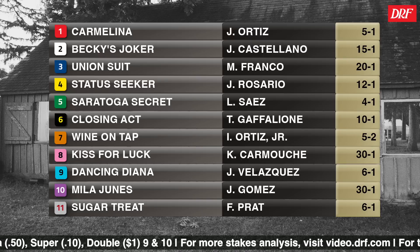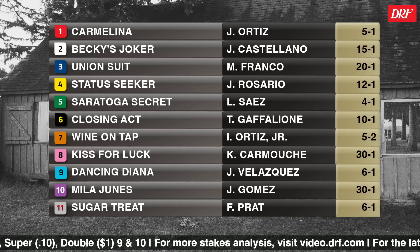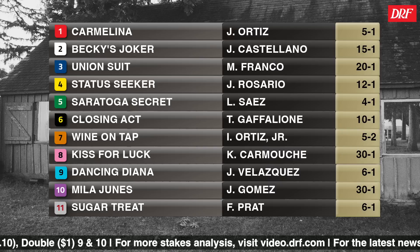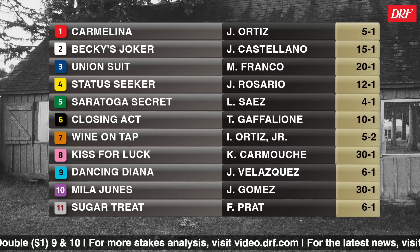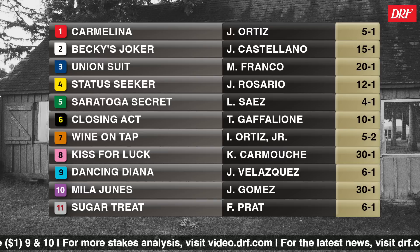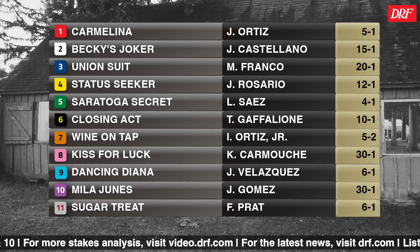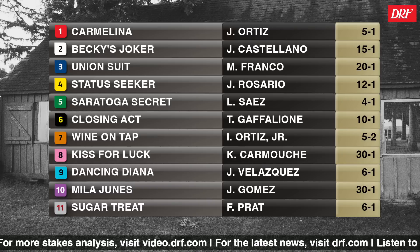Absolutely. Beyond just being a big field, you have fillies who have run at a number of different tracks. You have fillies who have won from on the lead, and fillies who have won from off of it. We've got a lot of really nice pedigrees in here, both established sires and some of this year's freshman sires who we're evaluating. The mix of connections, pedigrees, and experience levels makes it a really interesting race to take apart, and there are a lot of different ways you could go in this big field.